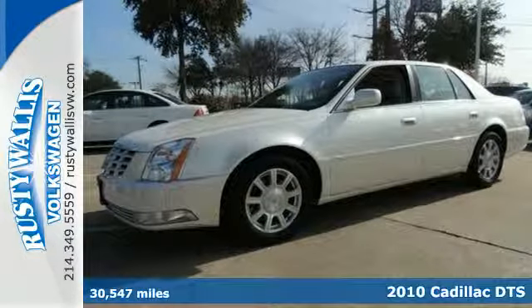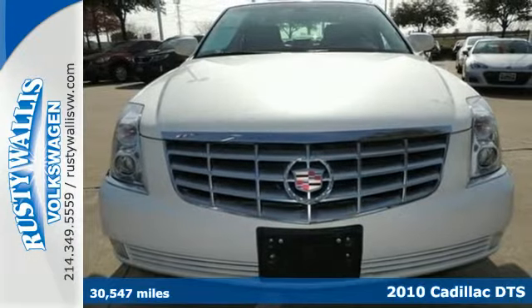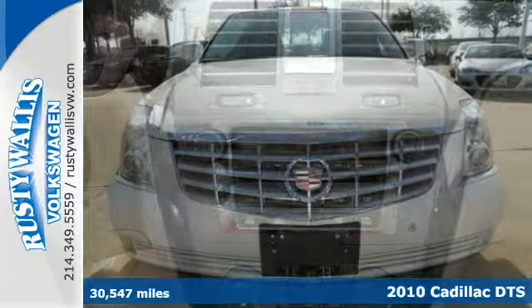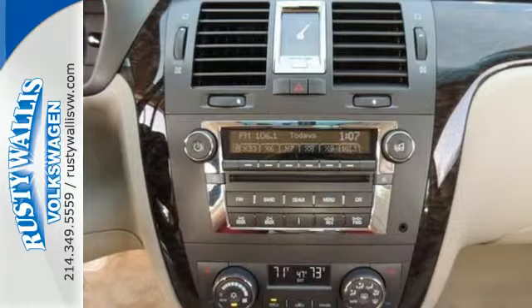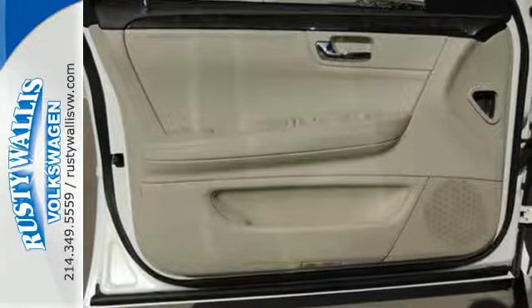It's a 2010 Cadillac DTS. This gorgeous DTS is loaded with standard features including one-touch power windows, power heated mirrors, premium leather upholstery, tire pressure monitor, four-wheel ABS, and remote power door locks.